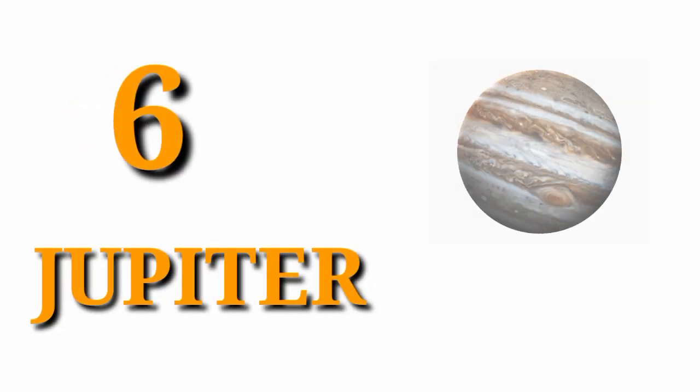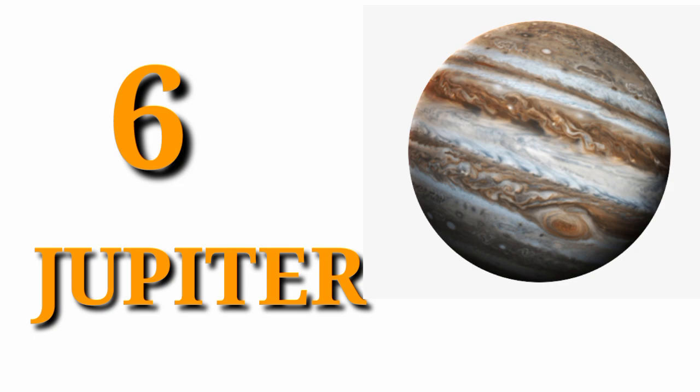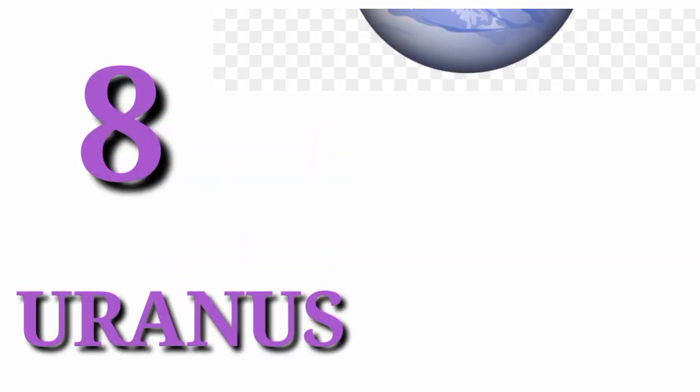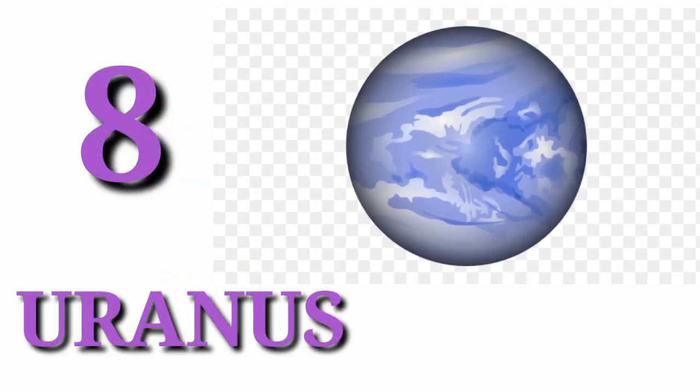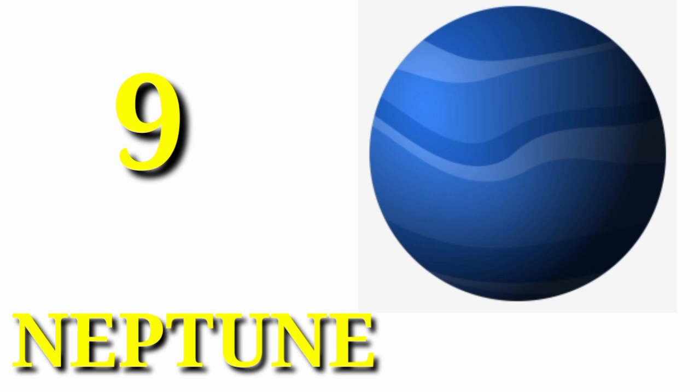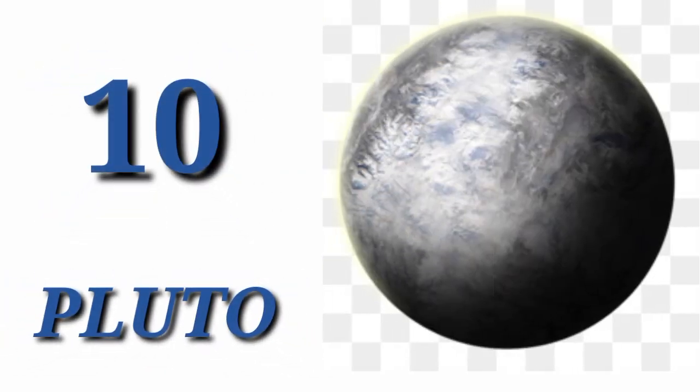Sixth planet is Jupiter. Seventh planet is Saturn. Eighth planet is Uranus. Ninth planet is Neptune. Tenth planet is Pluto. Eleventh planet is Moon.